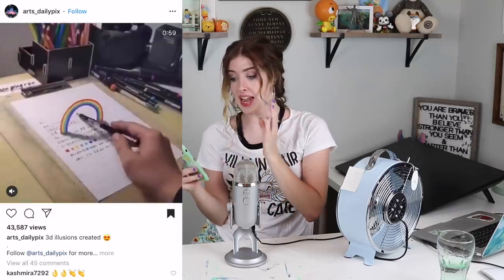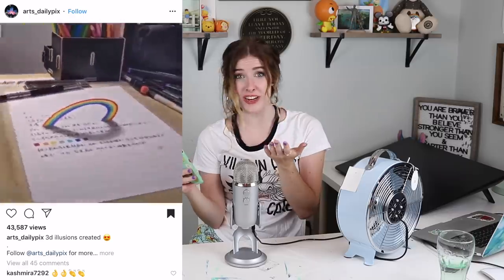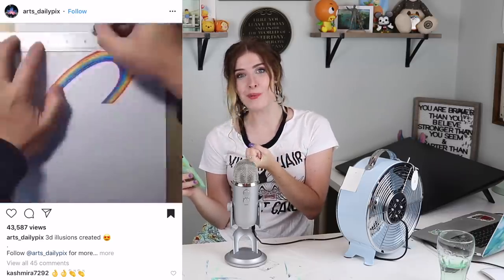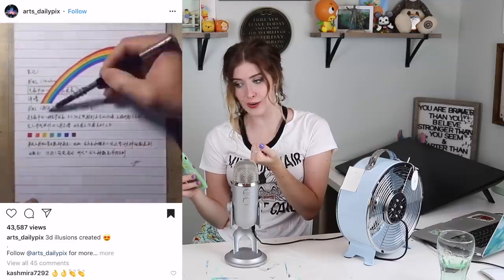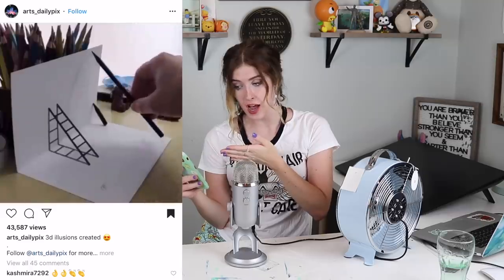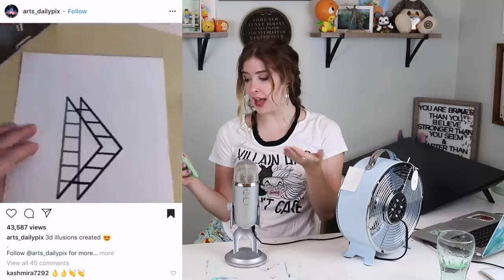This video is basically showing you how to make something look 3D when it's just totally flat on the paper. I really don't know how I'm supposed to achieve this personally because I feel like it would be more difficult than it appears — but I mean, look at this! How?! Like, how would you even know to do that in the first place? Looks difficult but I'm gonna give it a go anyway.